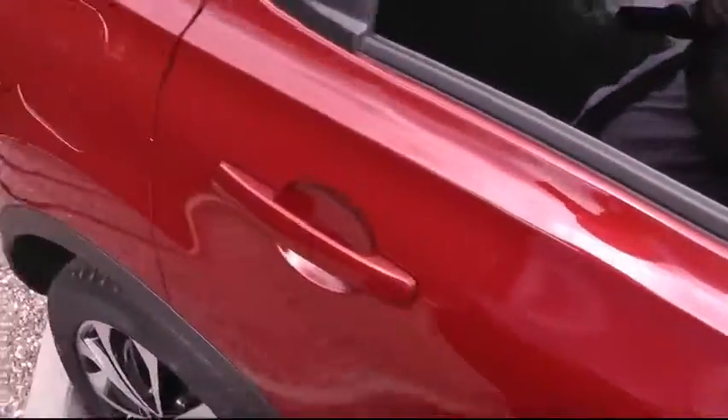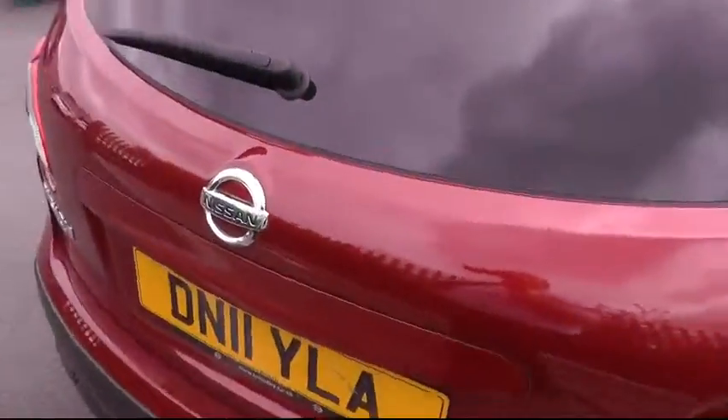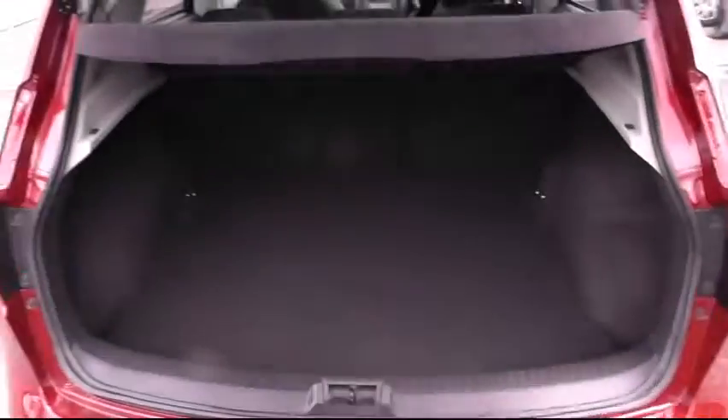As we pan round the side of the vehicle and round to the rear, you'll see it has a large family size boot area.